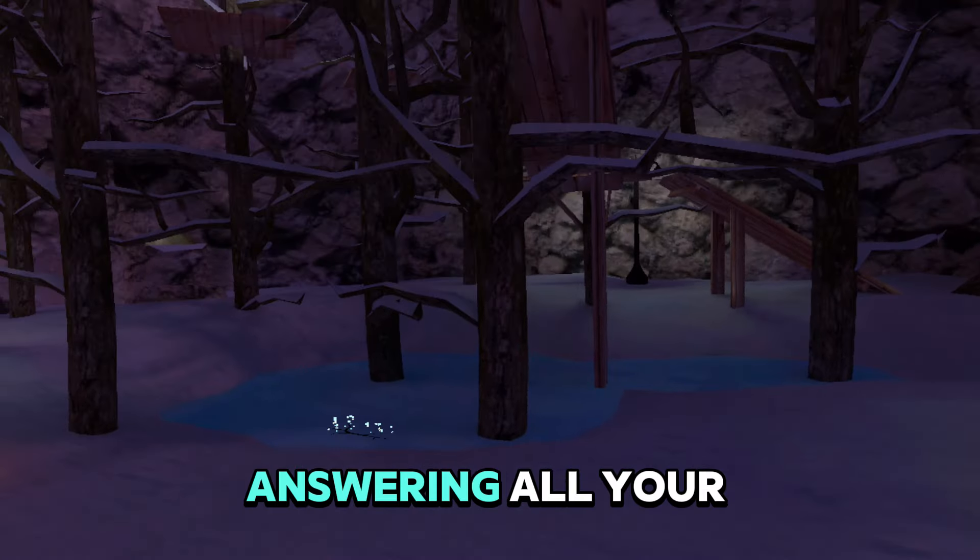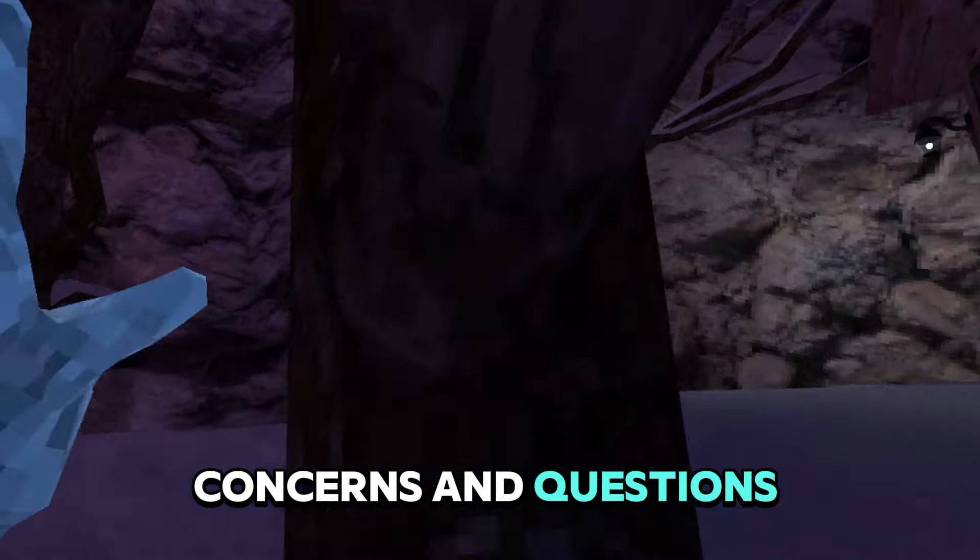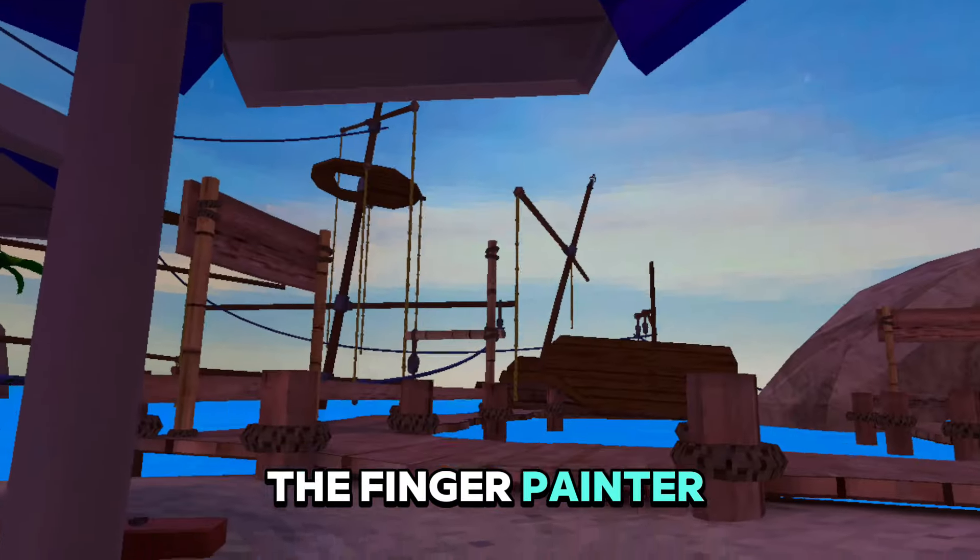In this video, I will be answering all your comments, concerns, and questions about the Finger Painter Badge.